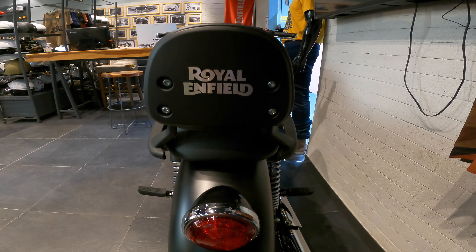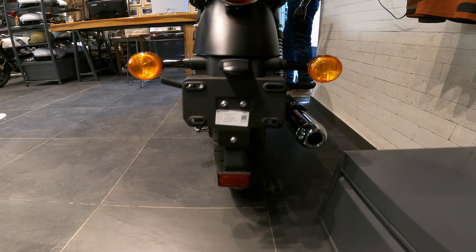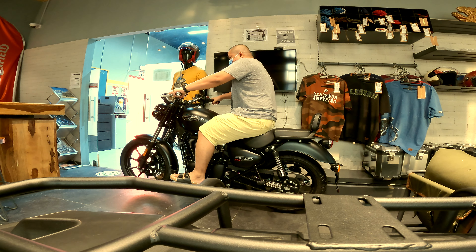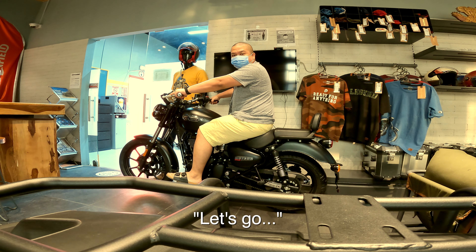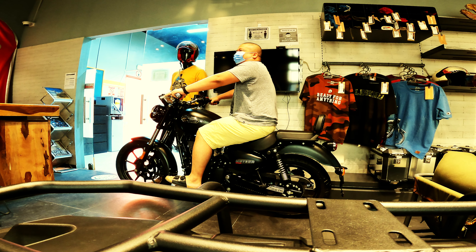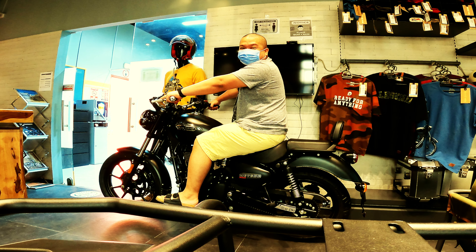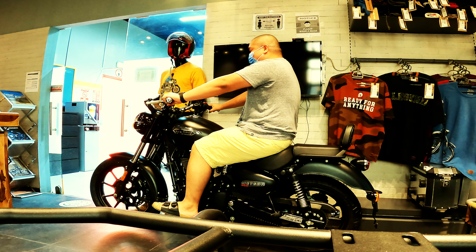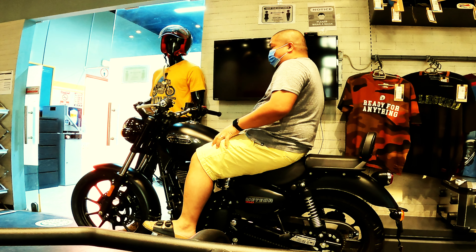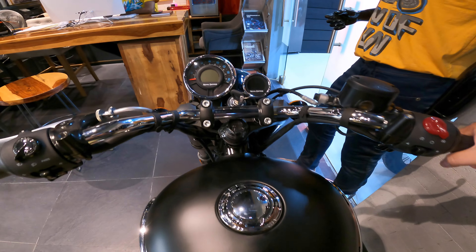Look at the back — Royal Enfield. Law of attraction, baby. Law of attraction — soon, soon.